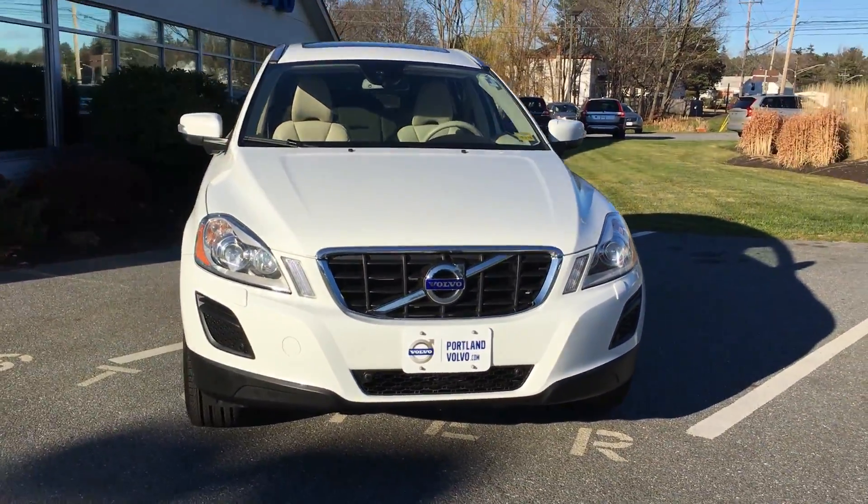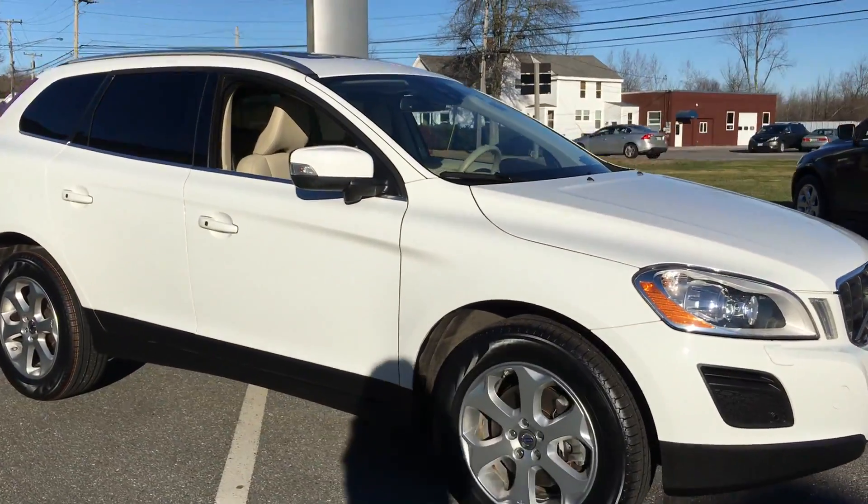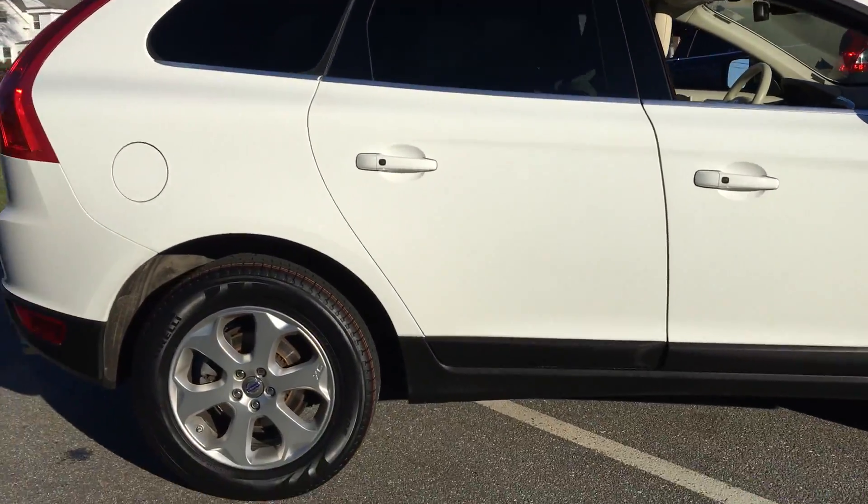Hey guys, Kristina here at Portland Volvo, showing off this wonderful 2013 Volvo XC60 in ice white — a gorgeous smaller SUV right here.